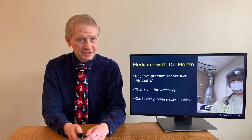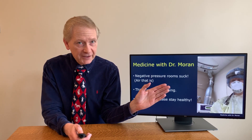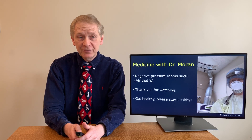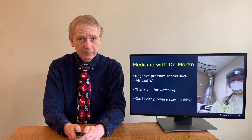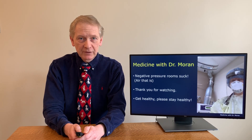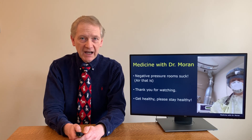Thank you for joining me today. This is a recent picture of me in a negative pressure room. Negative pressure rooms are used in infectious diseases to remove infectious organisms — remember, negative pressure rooms suck, suck air that is. I have a similar related video about masks — both N95, surgical, and cloth masks — which you can click the link above to view. If you enjoyed learning about today's topic, please give me a like and consider subscribing for trusted medical content. Get healthy and please stay healthy. Thank you.